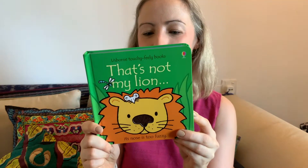Hi! I wanted to share a story with you today called That's Not My Lion, and it's by Fiona Watt. Let's have a look inside.